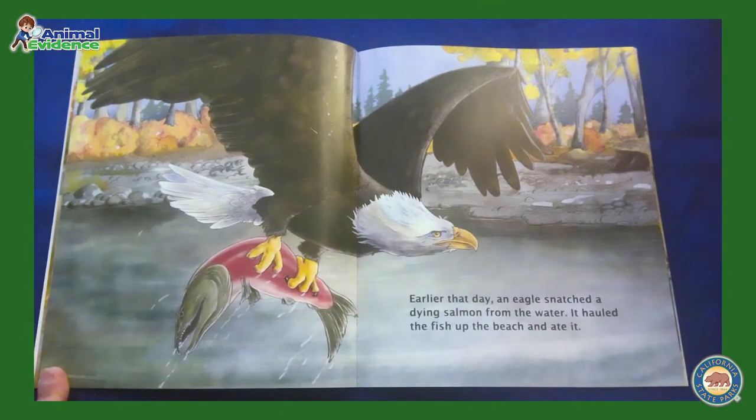Earlier that day, an eagle snatched a dying salmon from the water. It hauled the fish up to the beach and ate it. Junior Rangers, what is the eagle using to hold on to the fish? All birds of prey have sharp hooked claws called talons.